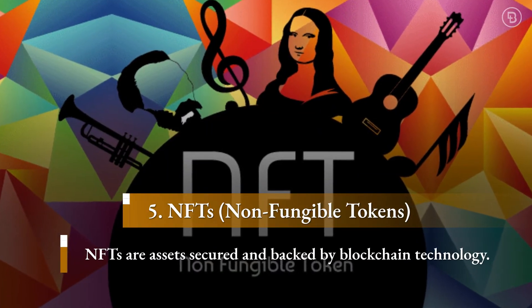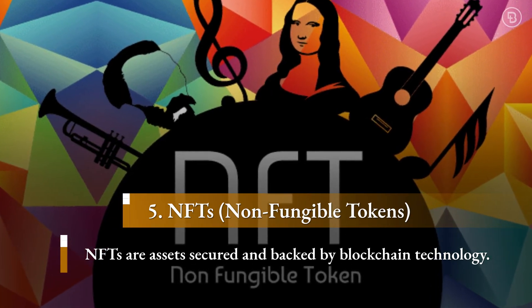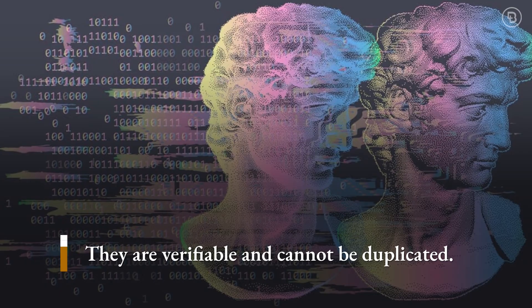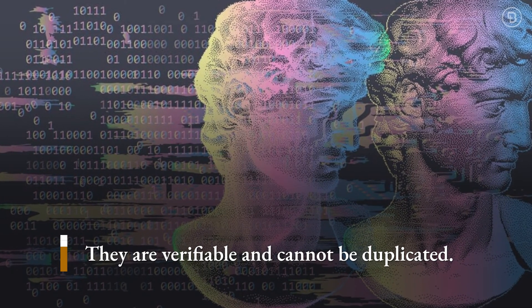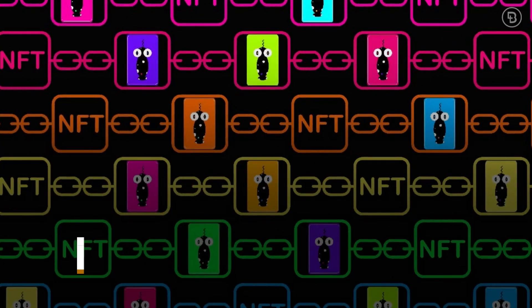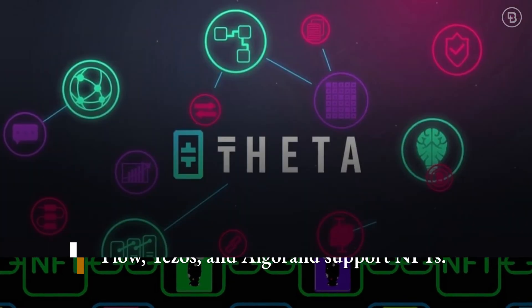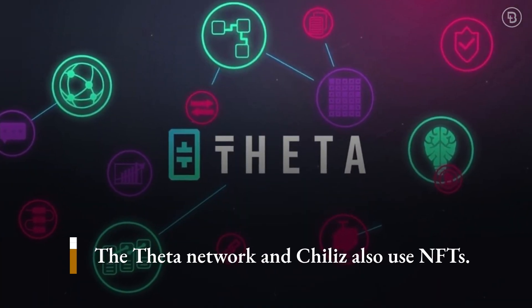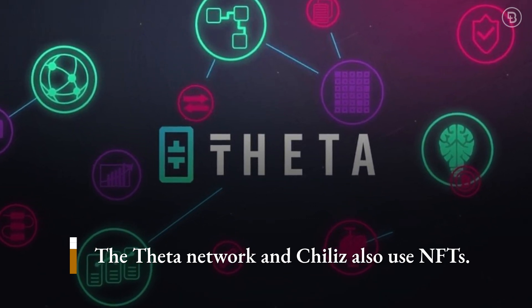Non-fungible tokens are digital assets with unique data that is secured and backed by blockchain technology. NFTs are verifiable and cannot be duplicated, and have seen significant success recently for their ability to ensure copyright is respected. Flow, Tezos, and Algorand support NFTs. The Theta network, a video streaming blockchain, and Chiliz, a sports industry token, also make use of NFTs.